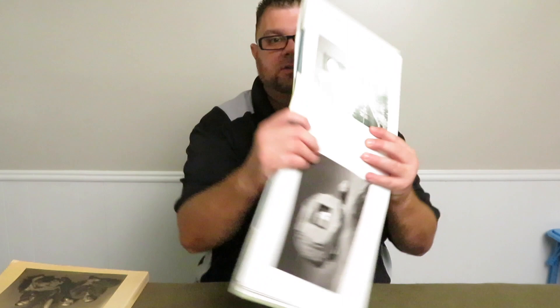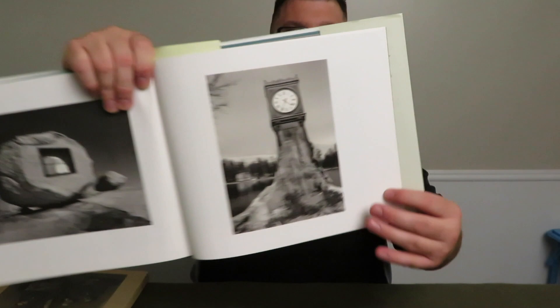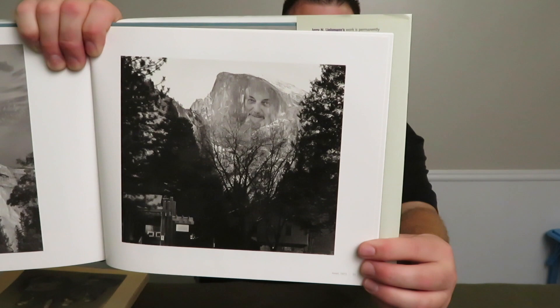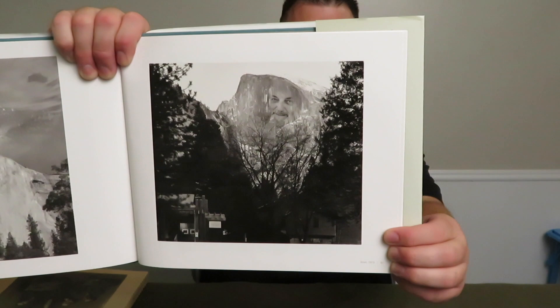Here's another cool one, and last but not least, this one right here — there's a picture of Ansel Adams' face up in the mountains. Yeah, this guy does amazing work. Check him out, Google his images online, and study his work.